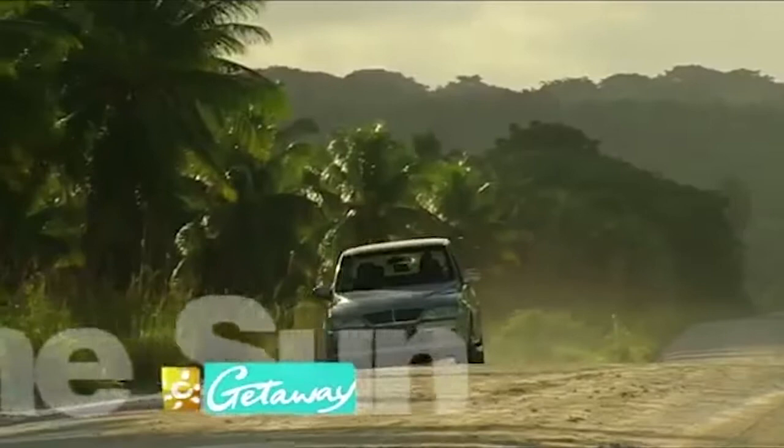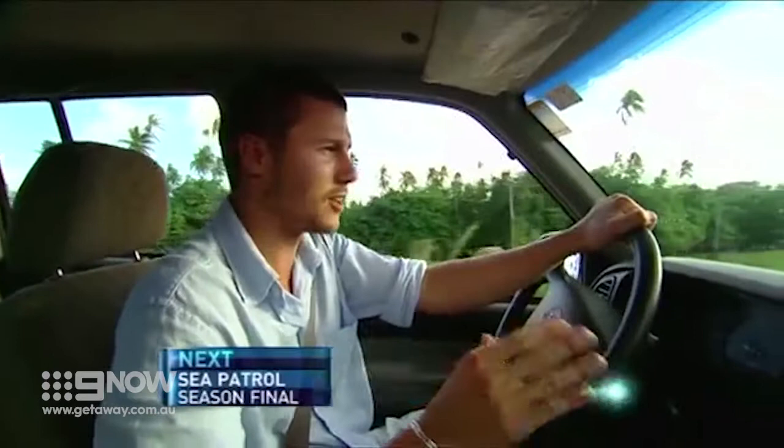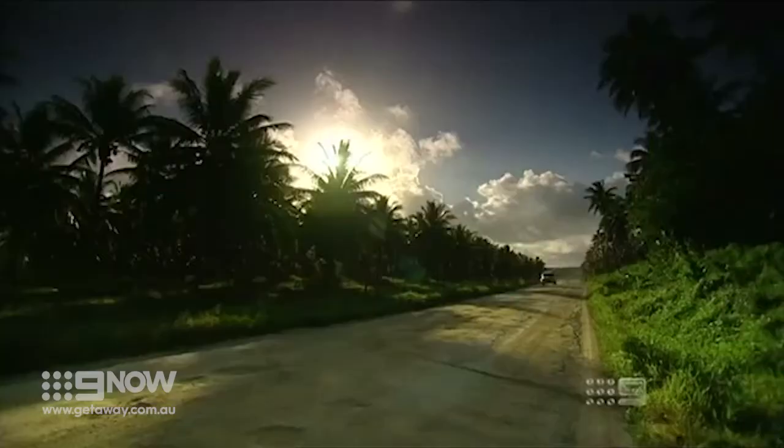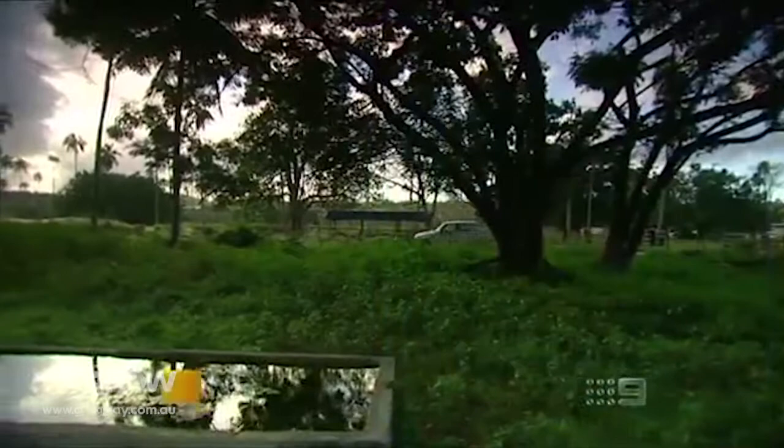I've been told that this island is home to the most spectacularly beautiful beach in the whole of the South Pacific. It's a big call I know, but apparently it has the whitest sand and the bluest water, so naturally that's where I'm headed — the long way of course. My quest begins on Vanuatu's biggest island, Espiritu Santo, and I've hit the biggest road, which was laid by US troops during World War Two.